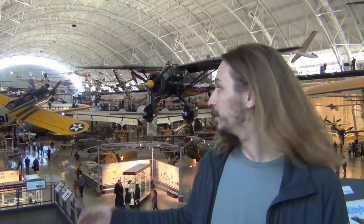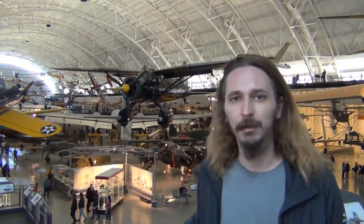Hey everyone, so we're at the Smithsonian Air and Space Museum in Virginia. As you can see behind me, lots of planes and such to see. We're going to give you guys little clips and show you guys what's in here.